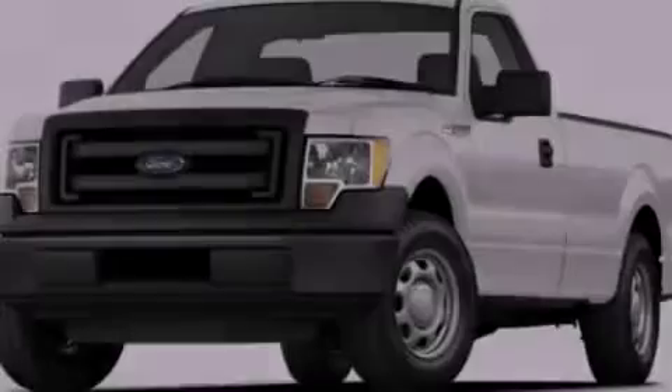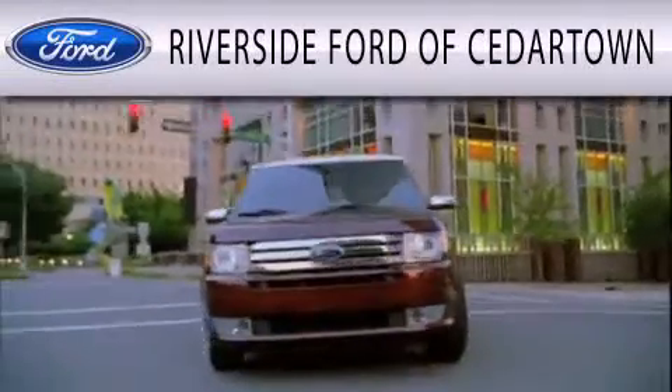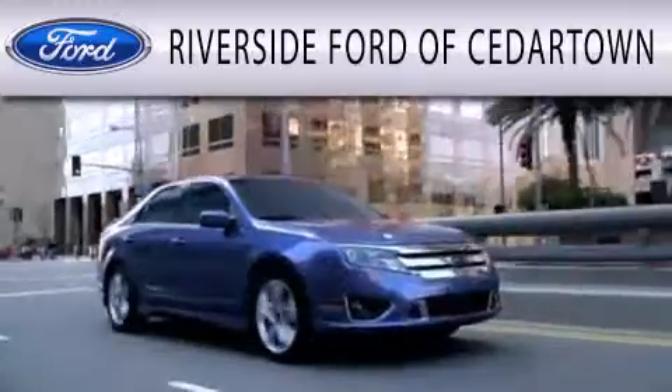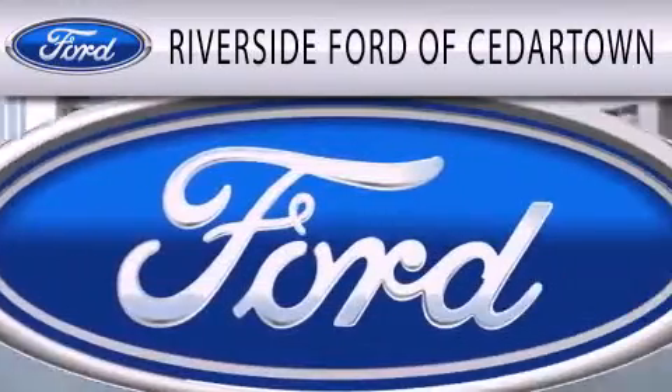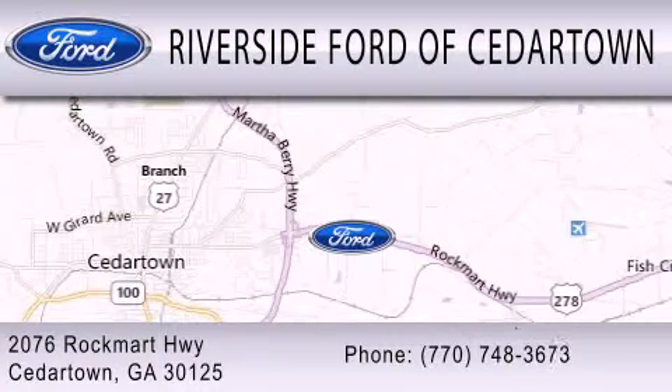Contact us today to arrange your test drive. Riverside Ford of Cedartown is dedicated to doing everything possible to ensure that the experience you have selecting your next vehicle is as pleasant as possible. We are located at 2076 Rock Mart Highway in Cedartown.